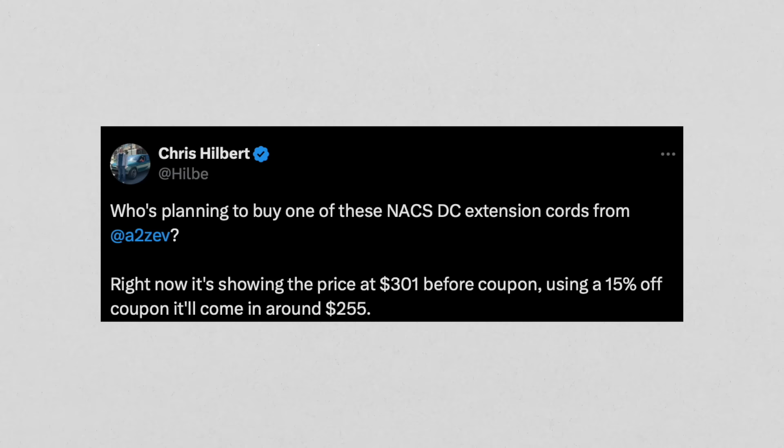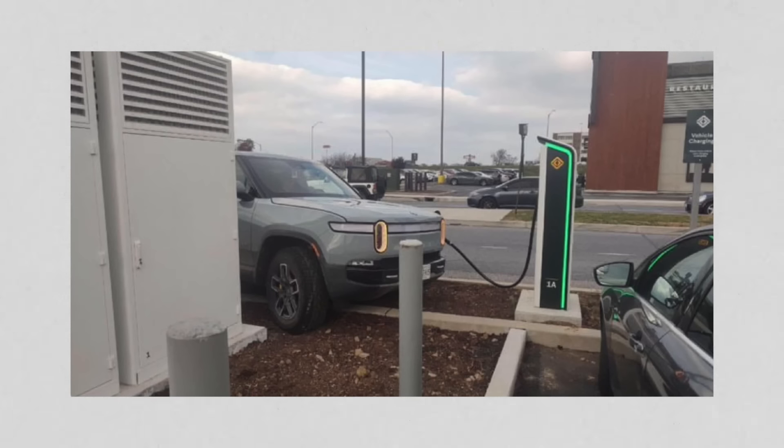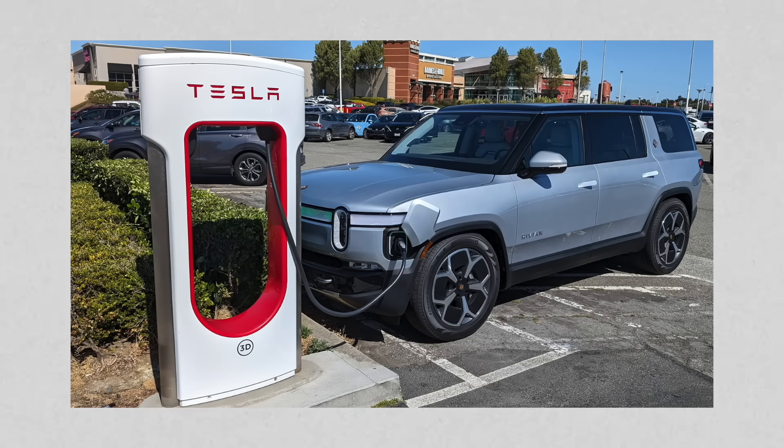A lot of EVs have just gotten Tesla Supercharger access, and we're seeing people using extension cords with them. Tesla has the charge port in the back, but not all EVs have the port in the same place. In order for them to charge, they're using an extension cord. Now one of Tesla's main engineers has weighed in saying this might not be a good idea.